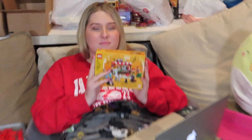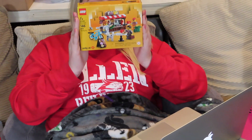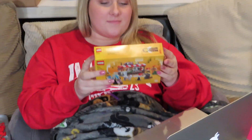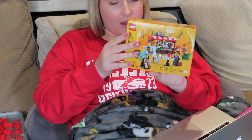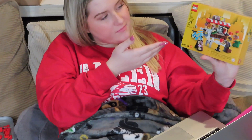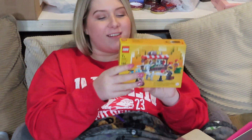Bree is very excited to build the Being There Donut set — or something like that — yeah. It's a Target exclusive set. How much did we get that for? Seven something, yeah, like $7-something when they were on sale a couple weeks ago. She's excited to build it — I'll open it for you.